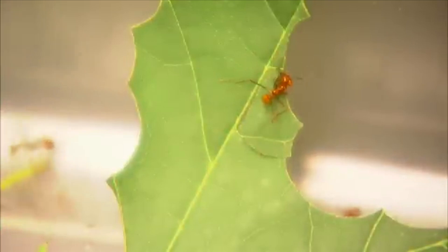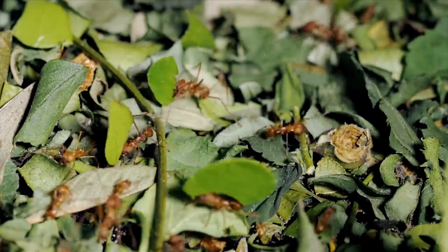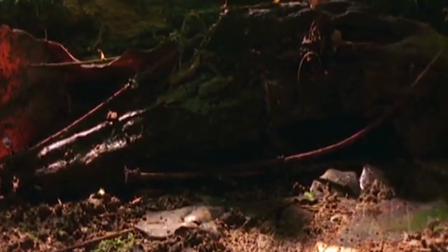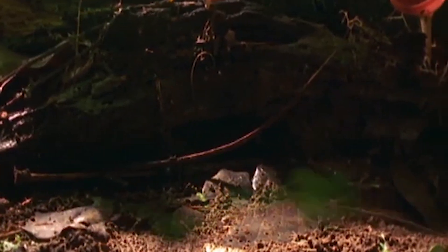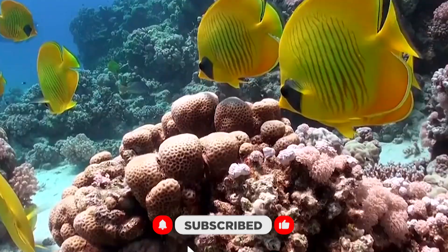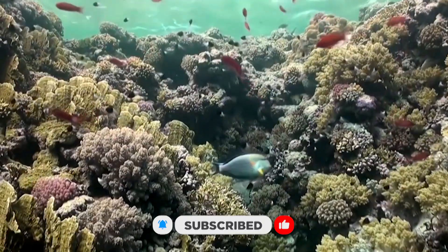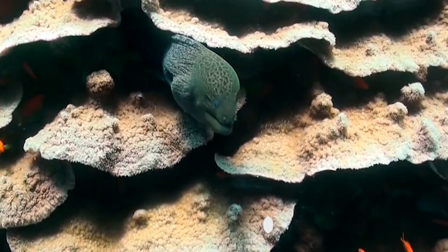Maybe a leafcutter ant can work in a smaller colony, but why would they need to if they have perfected their craft to benefit millions of others? They have a system in place that assures the farms will be built perfectly, the fungus will be protected, and the larvae will be fed. If we go back and explore the sea, we can find an animal that actually farms inside of its own body, eliminating many of the hassles it takes to build a farm.